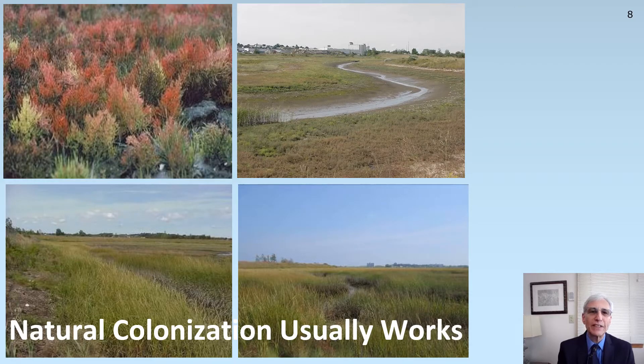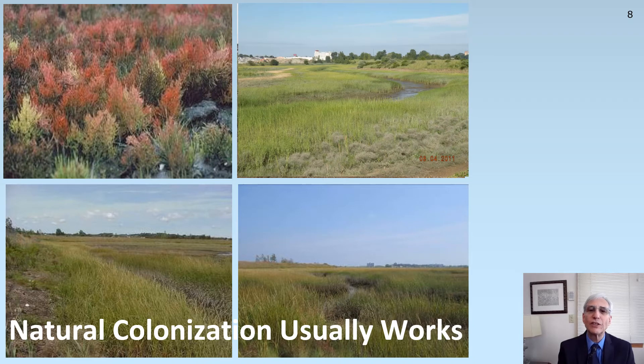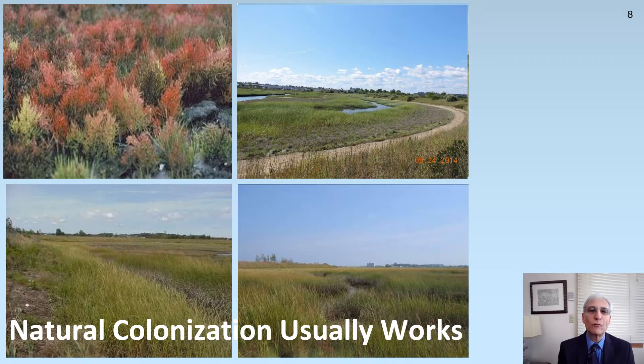Vegetation establishment can come in on its own if the conditions are right, particularly the elevations of the excavation in order to match the grades for appropriate salt marsh vegetation to grow. As shown in the upper left, salicornia came in on its own, and in the upper right quadrant, you can watch in a time series: here's 2011 with a lot of spartina alterniflora, salt marsh cordgrass coming in on its own, and here's a 2014 photo. These pictures really do show a very successful intertidal habitat restoration project was performed at Rumney Marsh by fill removal for the central artery project.